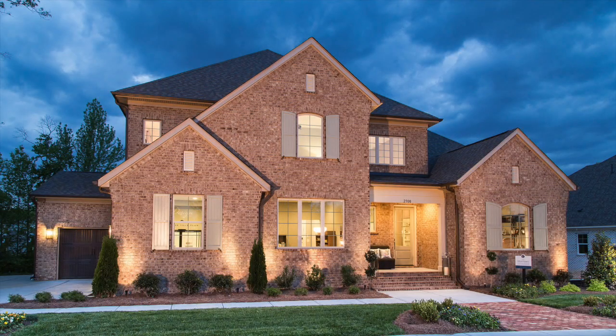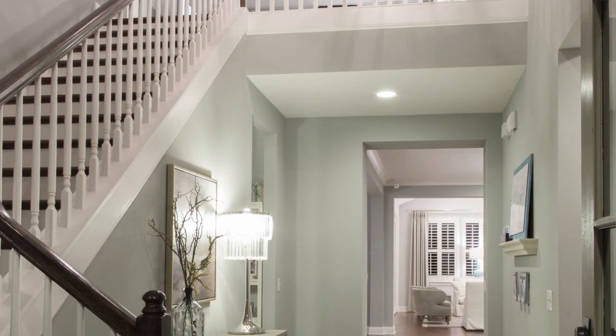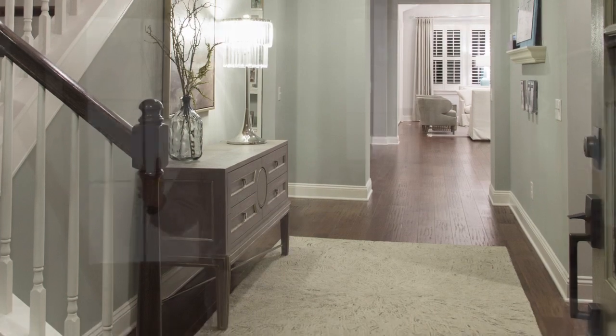Welcome to the Monterey plan. The foyer totally sets the tone immediately when you walk in — a gracious two-story space with a wide area where a furniture piece can come. It just sets the tone and welcomes you home every day.